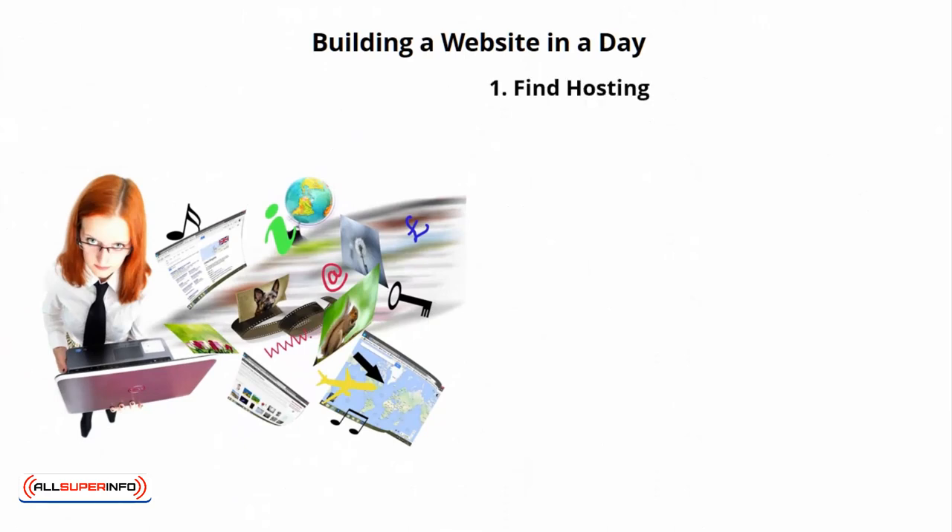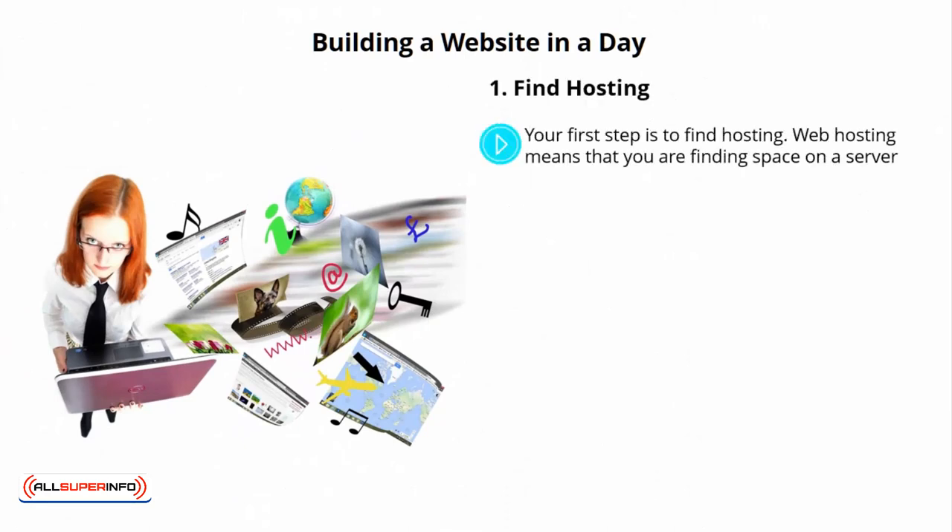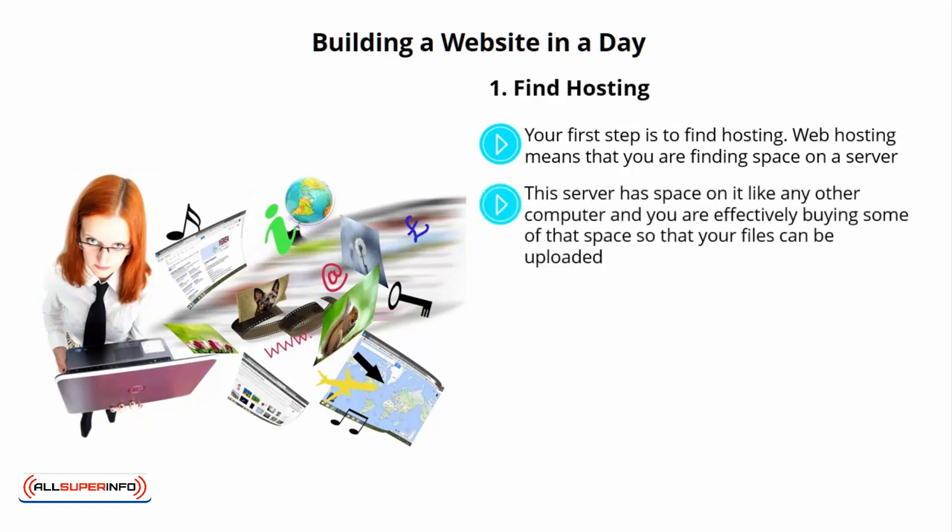Building a Website in a Day. Step 1: Find Hosting. Your first step is to find hosting. Web hosting means that you're finding space on a server. A server is a large and very fast computer that stays constantly connected to the web and lives in a big server room where it is looked after by a whole lot of people. This server has space on it like any other computer, and you are effectively buying some of that space so that your files can be uploaded and take advantage of that constant connection to the web. Simple.